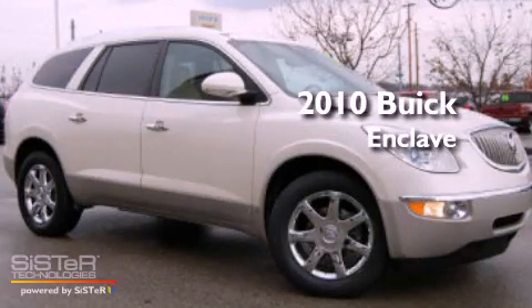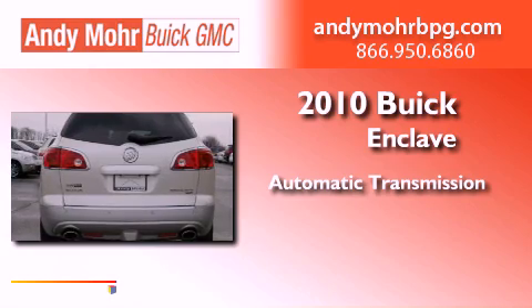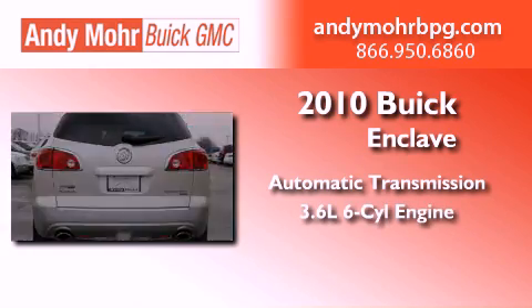This is a 2010 Buick Enclave. This vehicle has seating for two adults and a 3.6-liter V6.